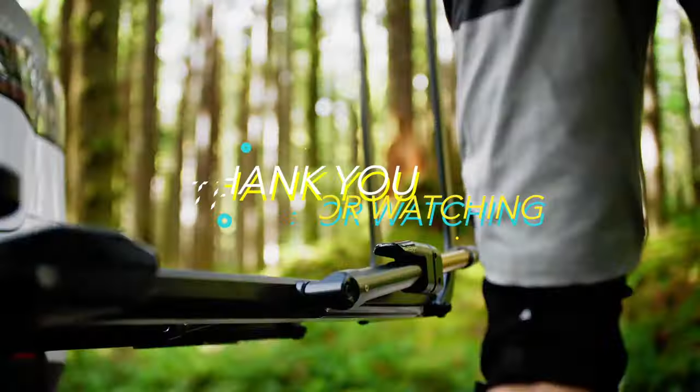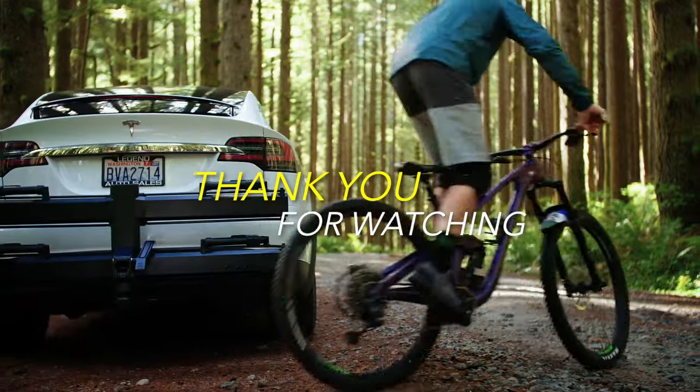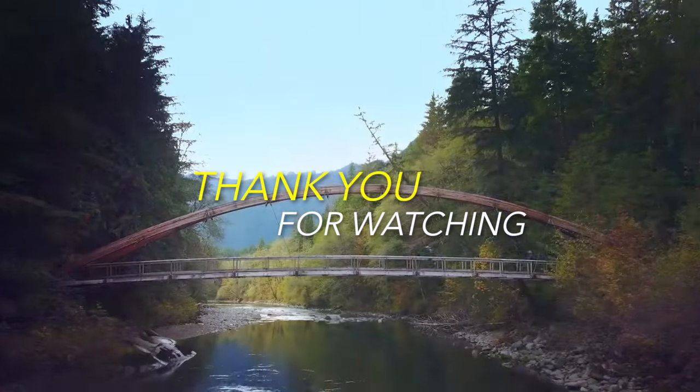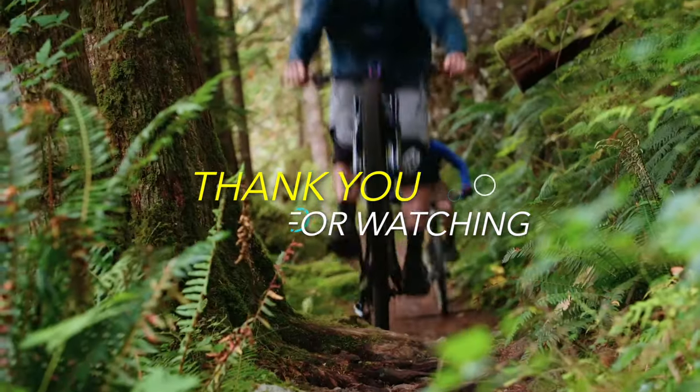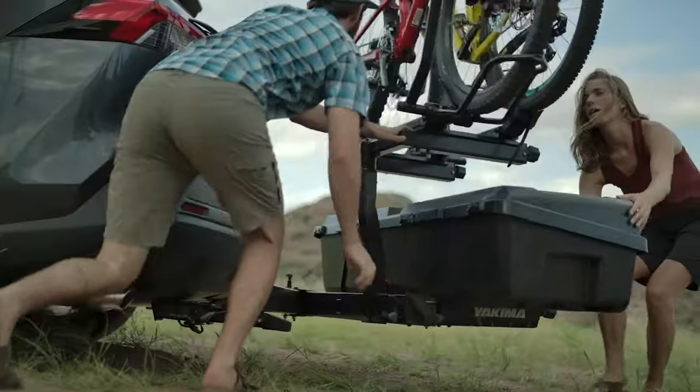And with that, we come to an end. We hope you found a great option that fits your demands and price range. All of these product links are included in the description below — check it out to get the greatest deals on Amazon. Until then, bye. We'll see you in the next.